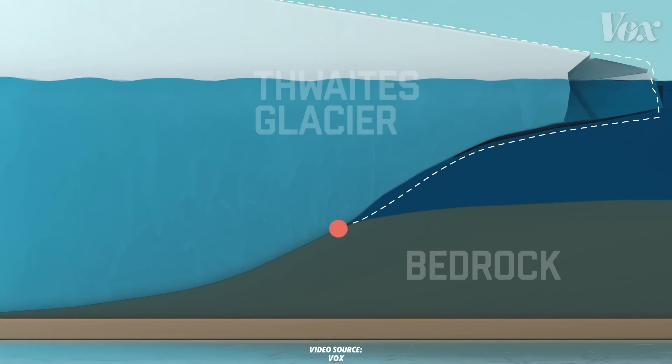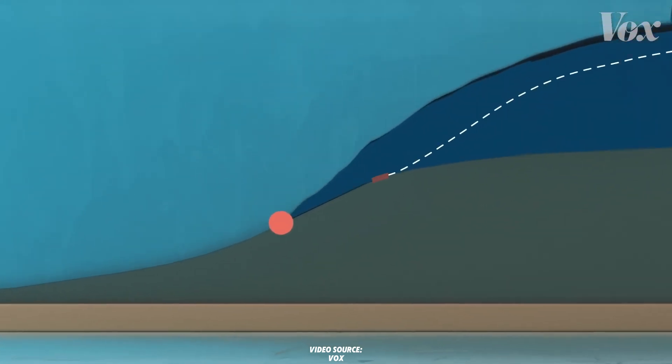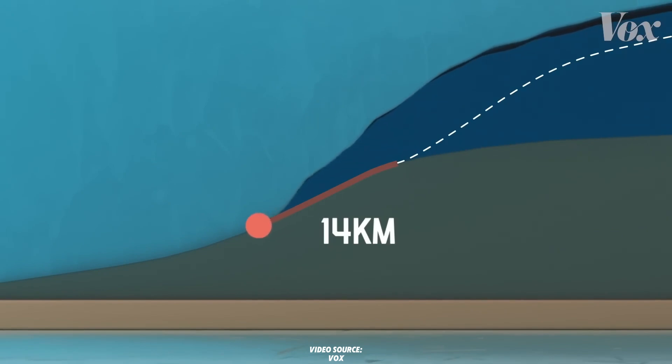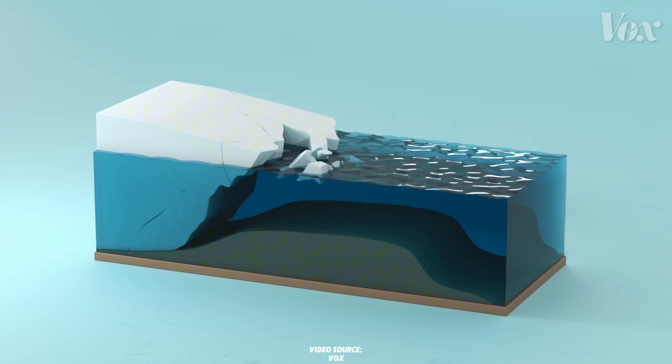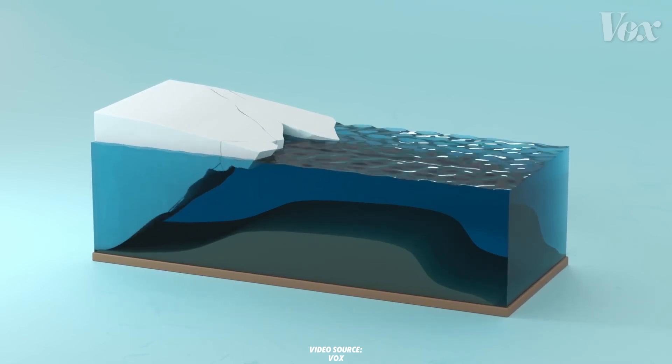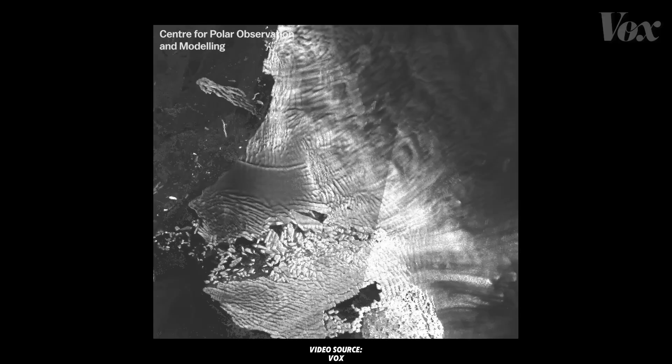Its grounding line, where the glacier meets the bedrock, has retreated 14 kilometers since 1992. This backward movement exposed more ice to water, accelerating melting. Imagine a giant domino: Thwaites sits on a downward-sloping bedrock. As it melts and retreats, it destabilizes the entire West Antarctic ice sheet. A complete collapse could take centuries, but could begin this century.